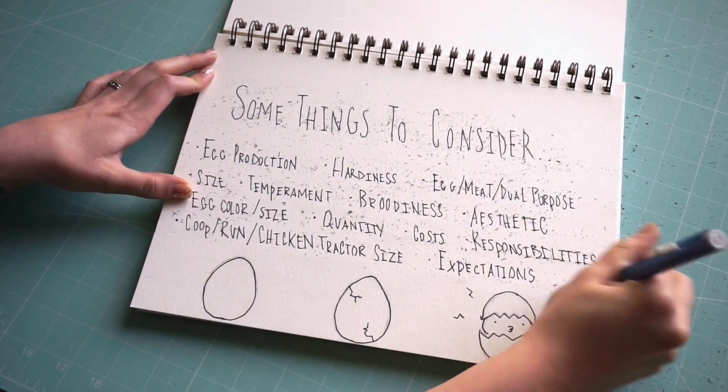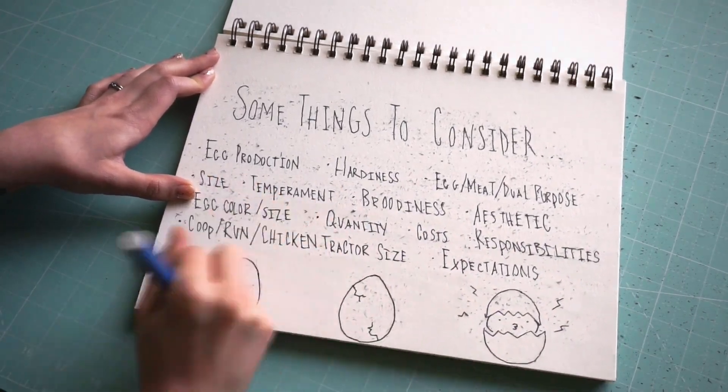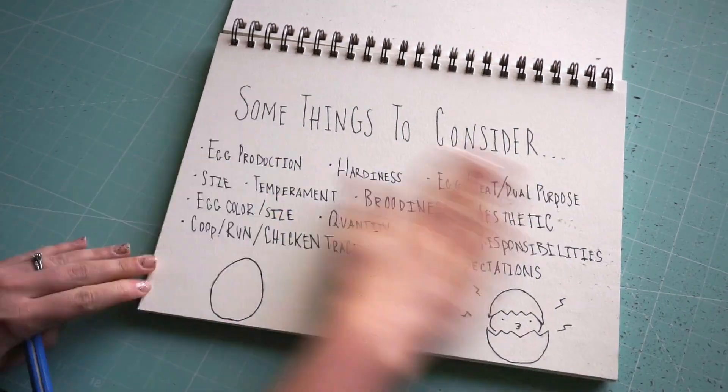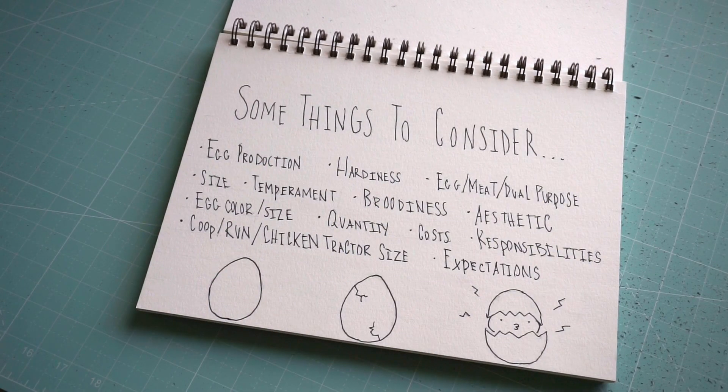Egg color and size: whether you want colored eggs or don't have a preference at all. Costs: committing to keeping chickens is a pricey endeavor. Make sure to come up with a plan and tally all the costs before picking up your chicks. Responsibilities: keeping chickens is a lot of work — cleaning, feeding, checking in on them day and night. Make sure this isn't something you'll tire of.